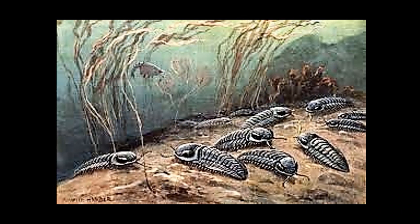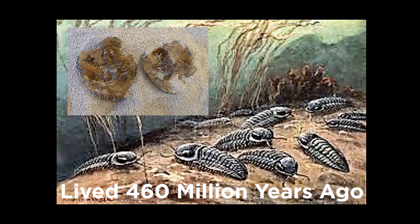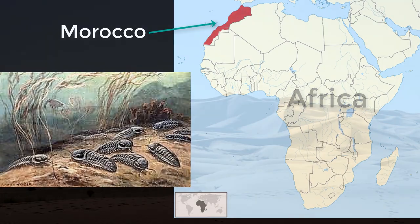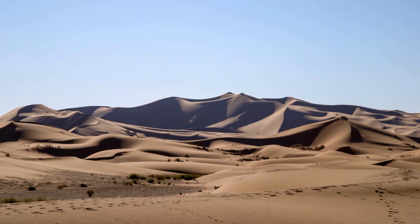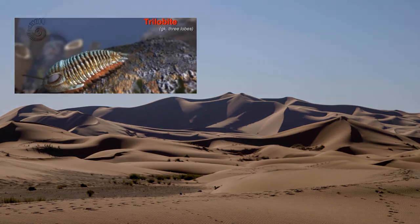This is a picture of what scientists believe trilobites look like — they were able to use casts and molds like this to help them figure it out. Trilobites lived about 460 million years ago in oceans all over the world. I found this fossil in Morocco, a country on the coast of North Africa. You can see here what most of the land of Morocco looks like today. What kind of climate do you think Morocco has? If trilobites were ocean animals, what does this tell you about the environment of Morocco millions of years ago?